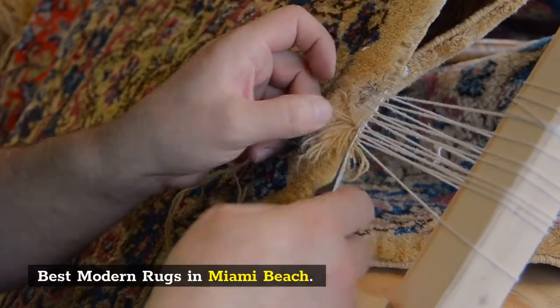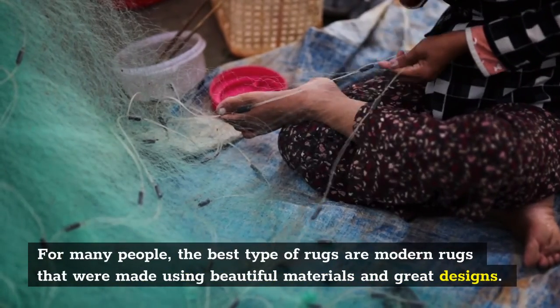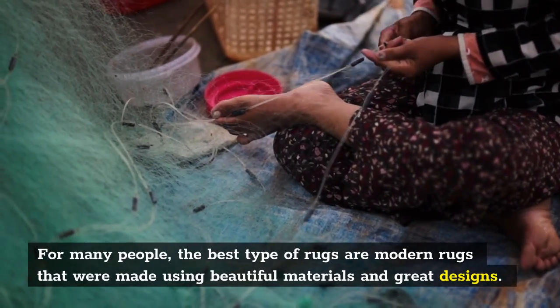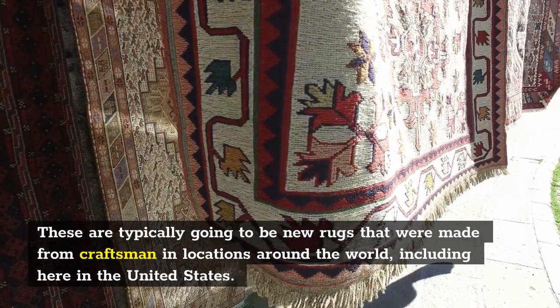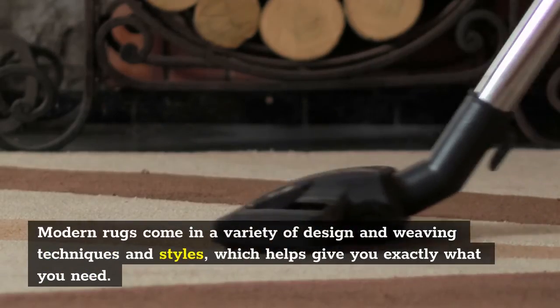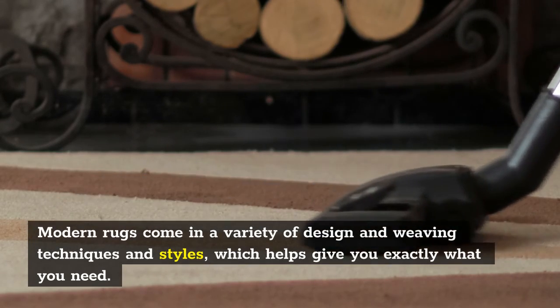For many people, the best type of rugs are modern rugs that were made using beautiful materials and great designs. These are typically going to be new rugs that were made from craftsmen in locations around the world, including here in the United States. Modern rugs come in a variety of design and weaving techniques and styles, which helps give you exactly what you need.